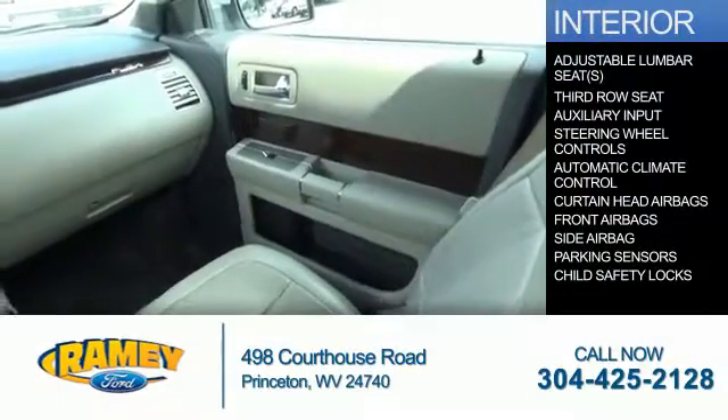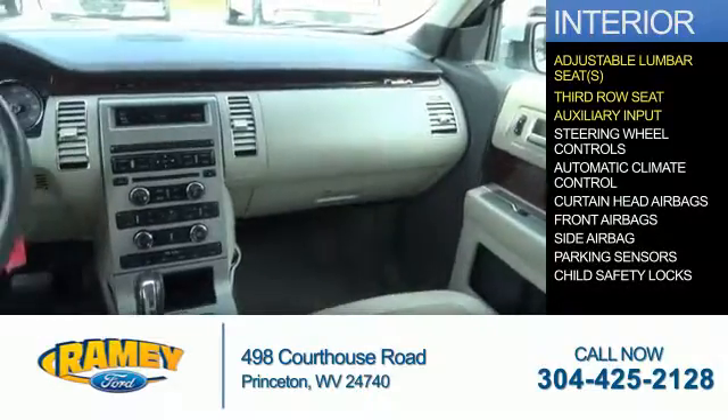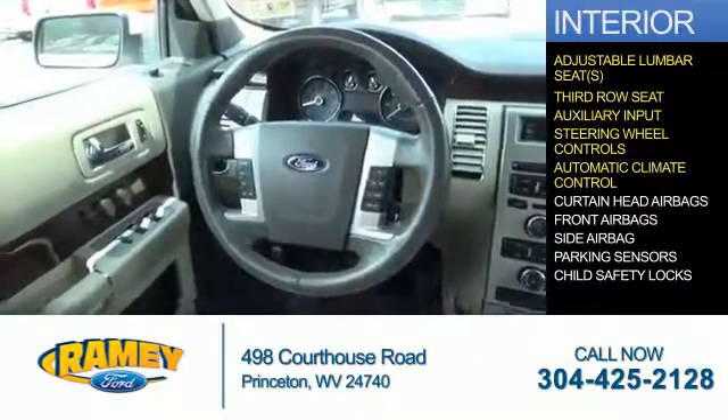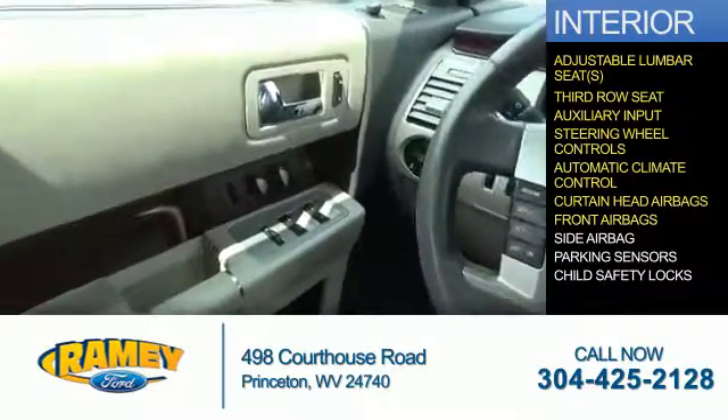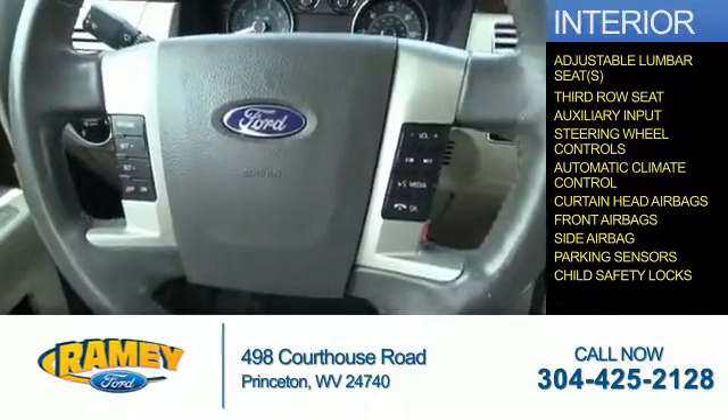Inside you'll find adjustable lumbar seats, third row seats, an auxiliary input, steering wheel controls, automatic climate control, curtain head airbags, front airbags, side airbags, parking sensors, and child safety locks.